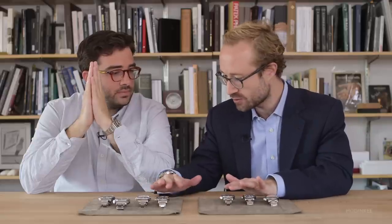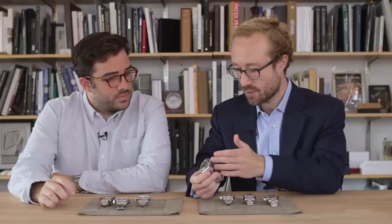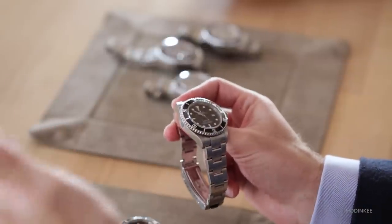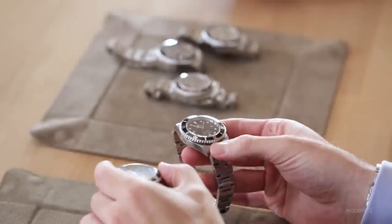To me this is modernity, because if you compare to what came after, the changes are not that big — especially going to the next reference 16600, introduced at the end of the 1980s and one of the longest-standing Sea-Dwellers ever made. You have the same type of case, same type of dial, same depth rating. It's a bit more modern and then it gets the upgrade in luminous material, going from Tritium to Luminova to Superluminova, but it looks fairly similar.